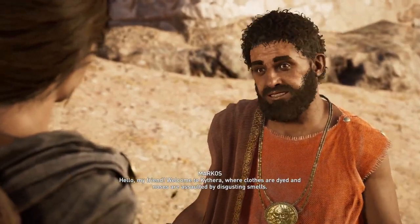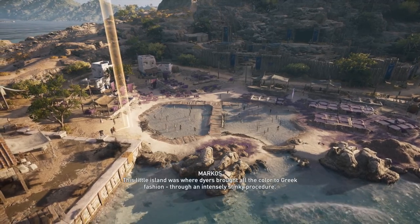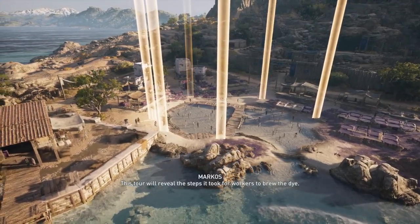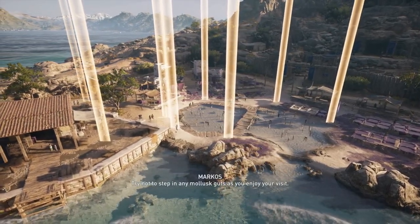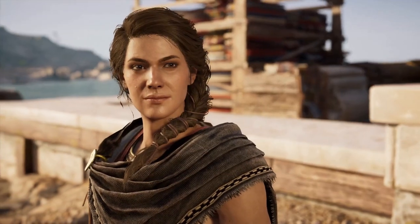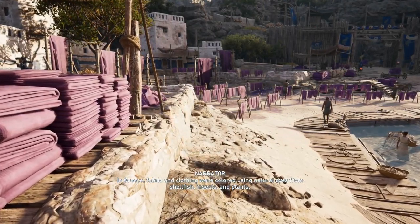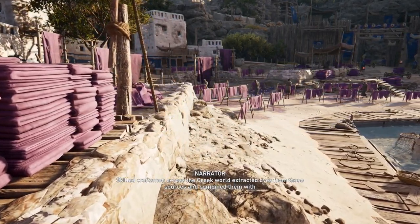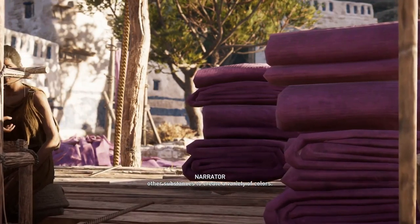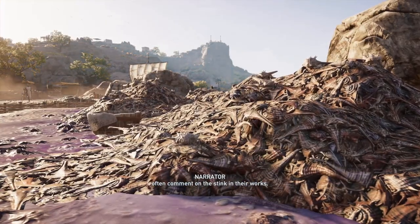Hello, my friend! Welcome to Kythira, where clothes are dyed and noses are assaulted by disgusting smells! This little island was where dyers brought all the color to Greek fashion, through an intensely stinky procedure. This tour will reveal the steps it took for workers to brew the dye! Try not to step in any mollusk guts as you enjoy your visit! I promise I'll meet you at the end of your tour! The dyeing process supposedly produced incredibly pungent smells, and ancient writers would often comment on the stink in their works.